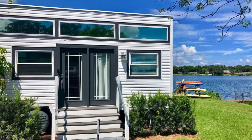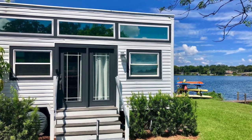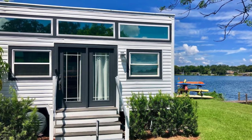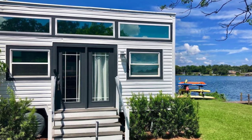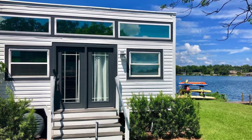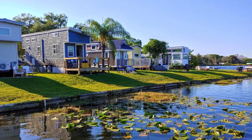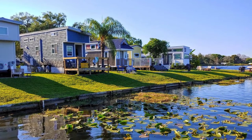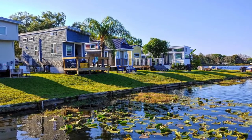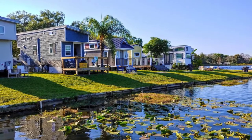Welcome back to another episode of Hugo House. Today we're going to talk about the charming tiny home close to nature in Florida. This tiny house is located in Orlando, Florida, United States, and can accommodate up to five guests with two bedrooms, four beds, and one bathroom. During your stay, you'll have the entire tiny home to yourself.